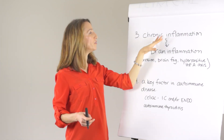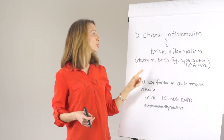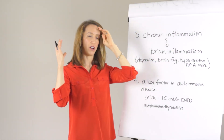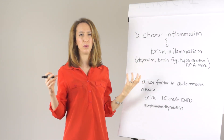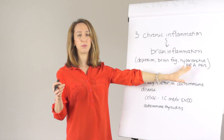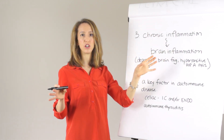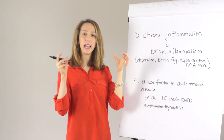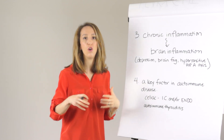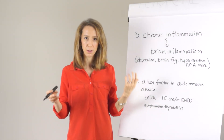The third problem is that systemic chronic inflammation originating in the gut can cause inflammation in the brain. This is emerging as a big issue in depression research and can also show up as something as simple as brain fog. Because that inflammation can cross the blood-brain barrier, the hypothalamus — part of the HPA axis in the stress response system — can become inflamed, making the HPA system more sensitive and prone to overreacting to stress. And we know that cortisol, the stress hormone, is usually at abnormal levels in women who have pelvic pain.